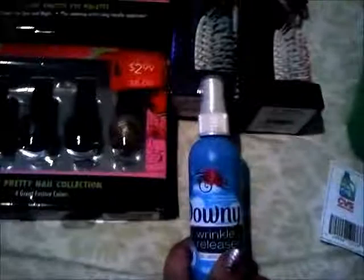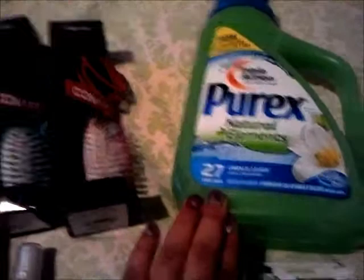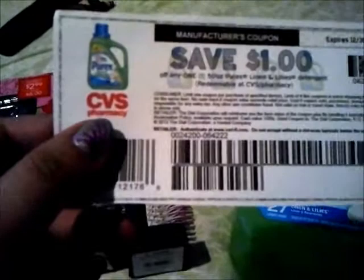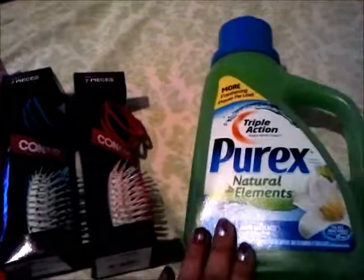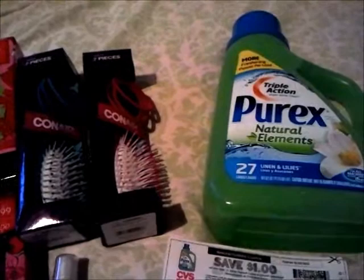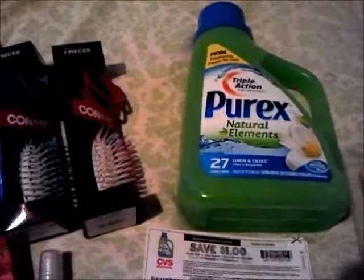Got me another Downy — you know how the deal on that goes. I got the Purex Linen and Lilies — there's a coupon for a dollar off any Purex Linen and Lilies detergent. It says redeemable at CVS but that means it can be redeemed anywhere. And if your load-to-card coupon does come off then it'd be free, but I read on Slick Deals that a bunch of people are having issues with that, and I'm also having issues — I went into the store after I thought I clipped it and it wasn't showing up in the coupons. Anyway, that was 99 cents.